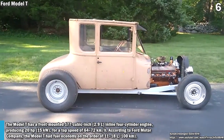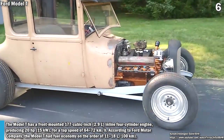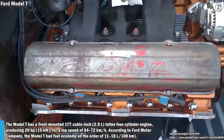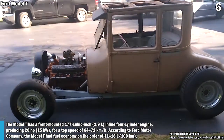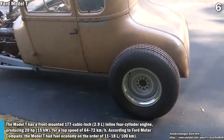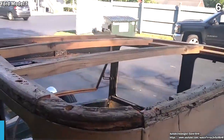The Model T has a front-mounted 177 cubic inch inline four-cylinder engine producing 20 horsepower, for a top speed of 64 to 72 km per hour. According to Ford Motor Company, the Model T had fuel economy on the order of 11 to 18 liters per 100 kilometers.